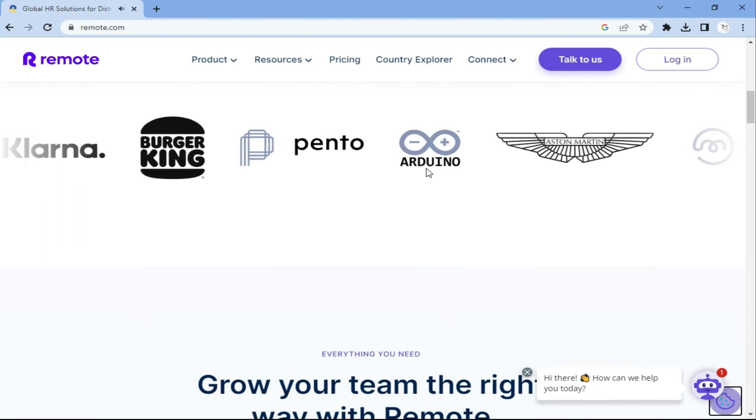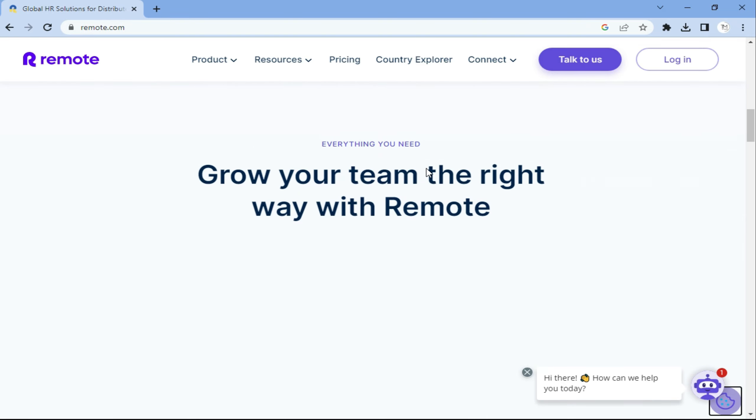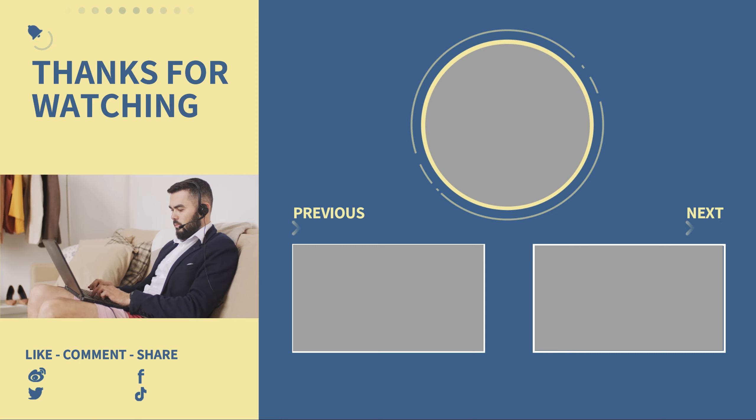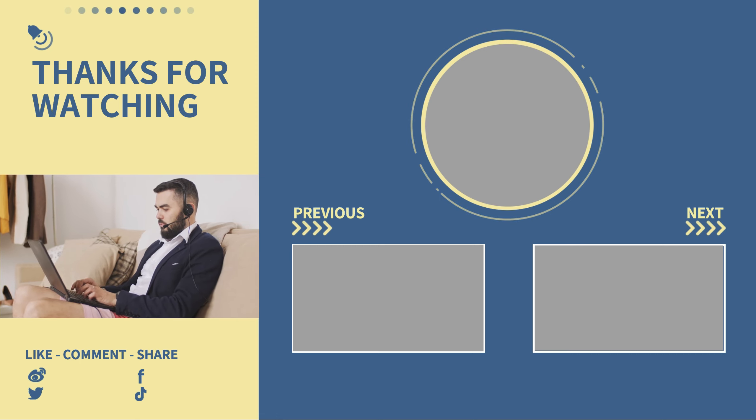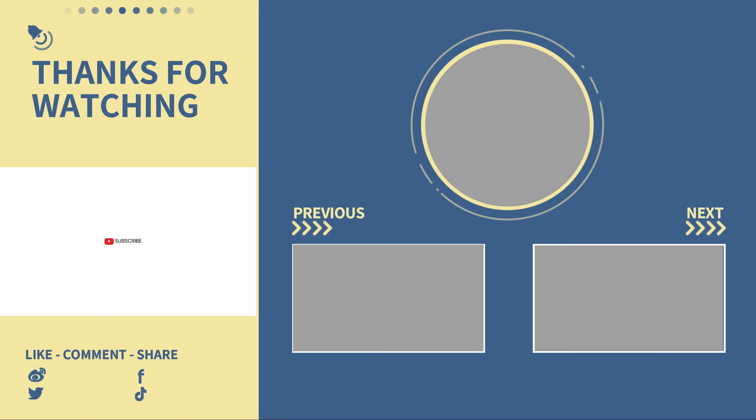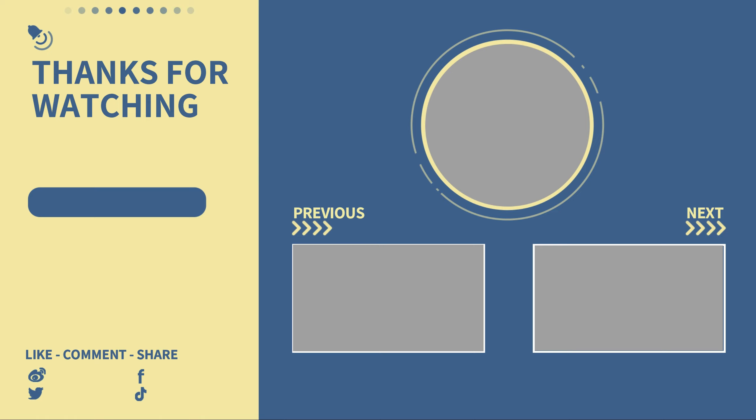Then there is Remote, a website that specializes in providing remote jobs including data entry. These are just a few examples of the many websites you can use to find online data entry jobs. Remember, to be successful in data entry jobs you need a good typing speed, attention to detail, and accuracy. With the right skills and dedication, you can turn your passion into profits. Good luck on your journey to financial freedom.